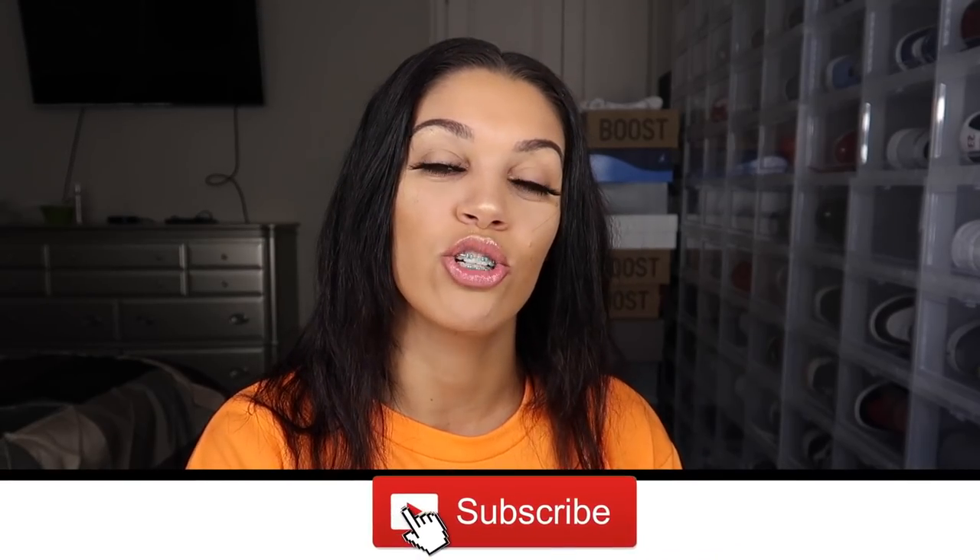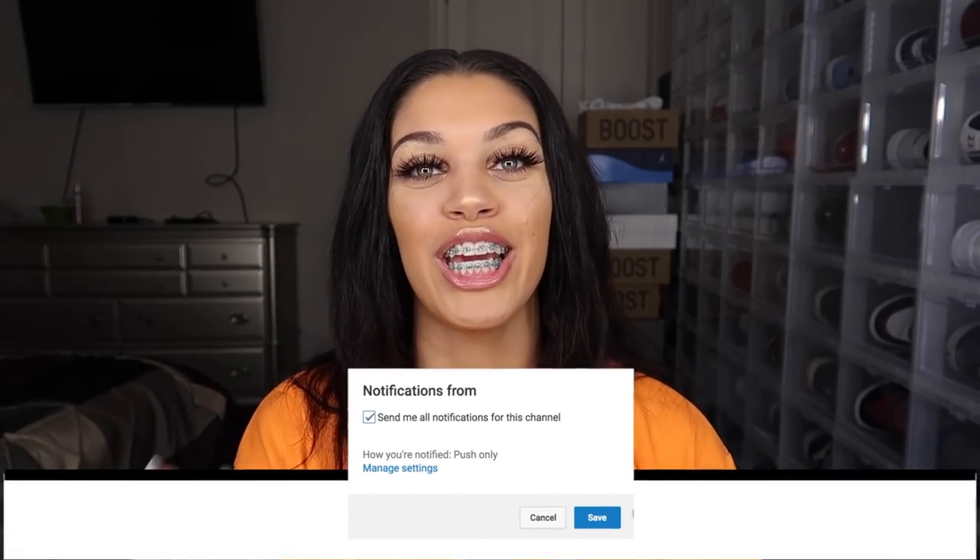What's up B Squad, welcome back to my channel! If you guys are new here, make sure you subscribe and join the family, and turn on notifications so you don't miss out on any new videos. Today we are back and we are better! This is kind of a different video for me — it's my first time doing this, so if you like it, give it a thumbs up and recommend more video ideas down below.